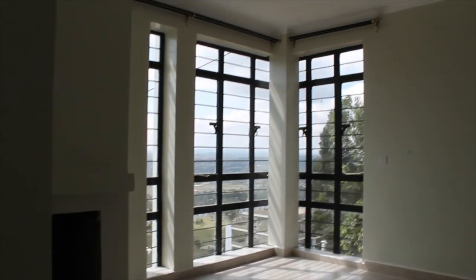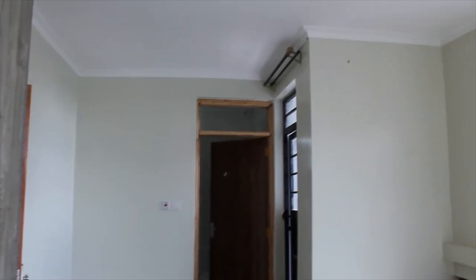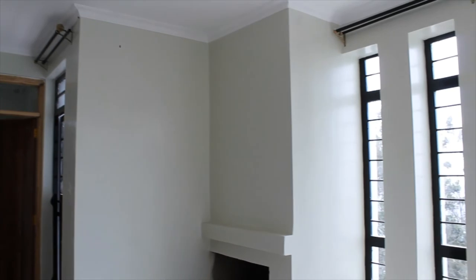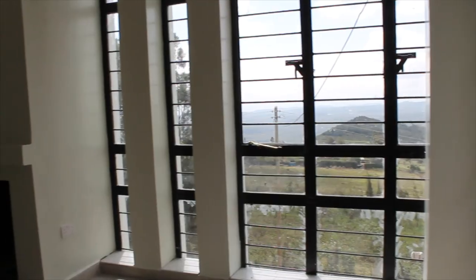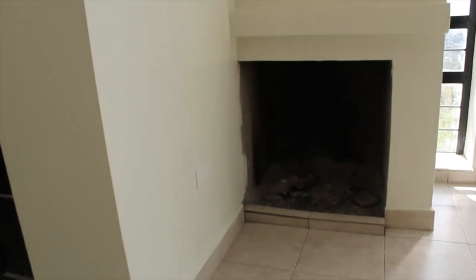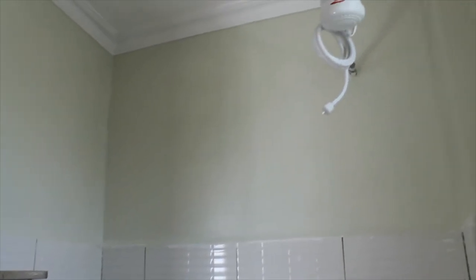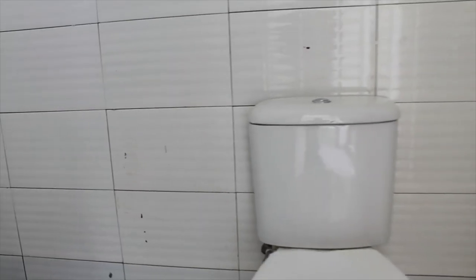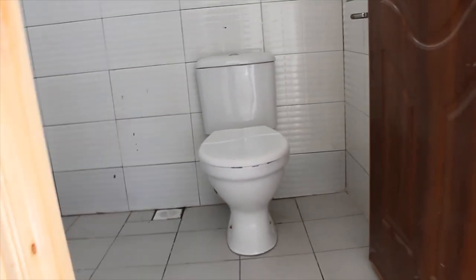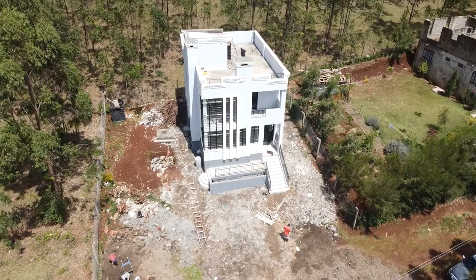We now find ourselves in the spacious and amazing master bedroom, with banks of windows flooding it with natural light and a fireplace for those dull cold winter nights. The master bedroom suite also offers a balcony giving you a great view of the street, the neighborhood, and the front yard.